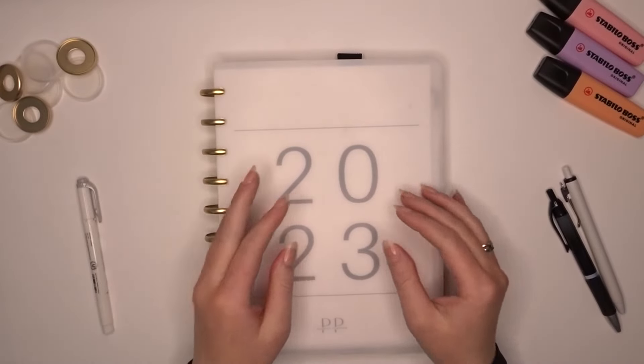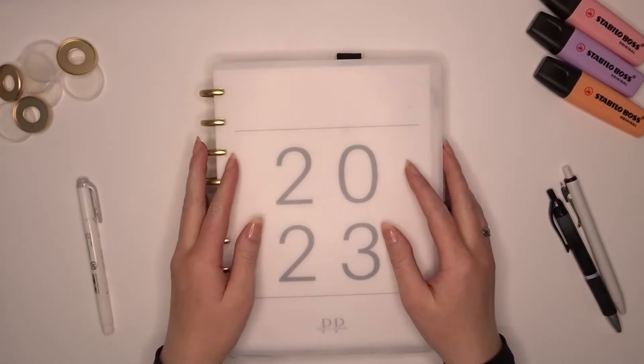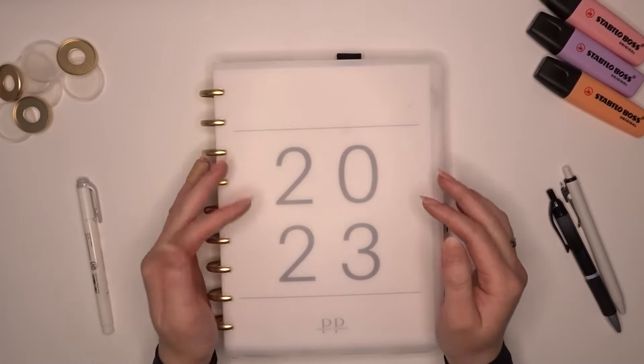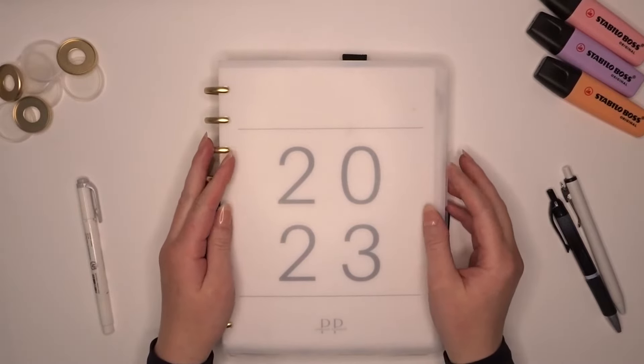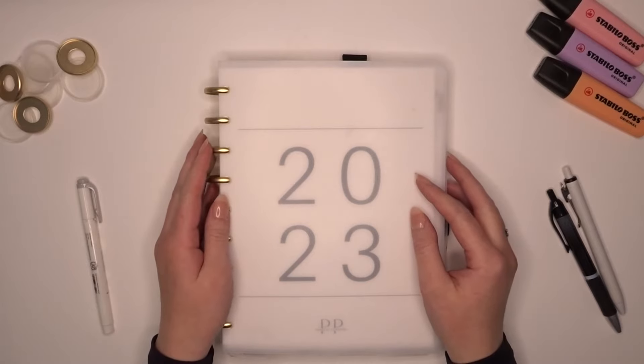Hi guys, and welcome back to my channel. If you are new here, my name is Kimberly and I have ADHD. Today I wanted to chat with you guys a little bit about why you need a functional plan if you have ADHD.